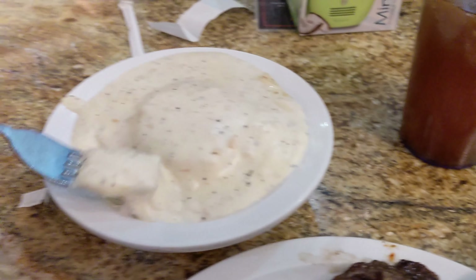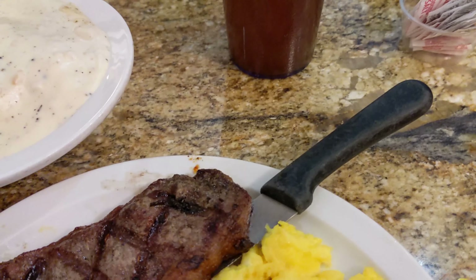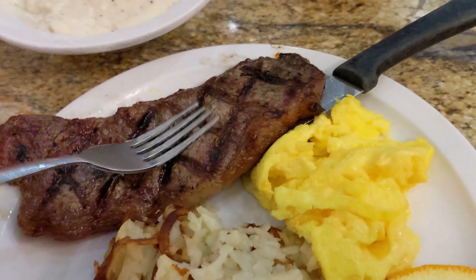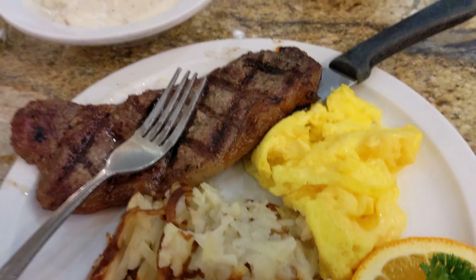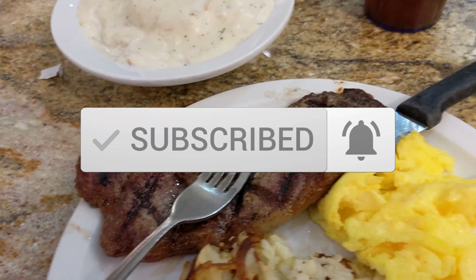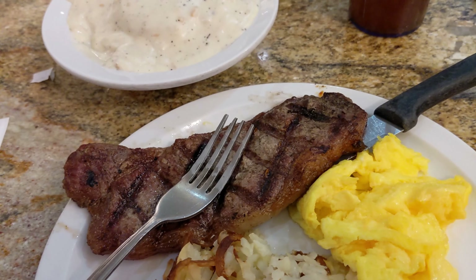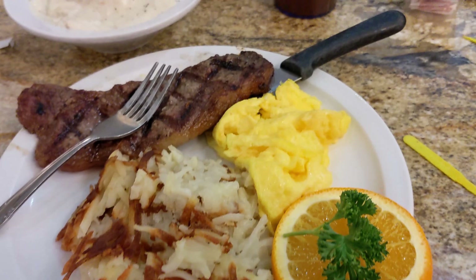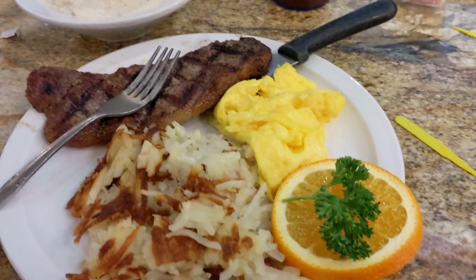Everything's got the grill marks on it, it looks good. So let's try a little of this gravy — there's a lot of gravy. I might take some of that gravy and put it over on my hash browns. All right, we're going to go ahead and eat this meal. It's $5.99 — all you need to do is go down to the front cashier area and get your true card, which is free, and you too can have a $5.99 killer meal.